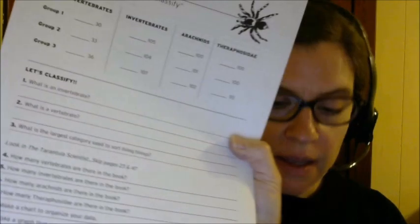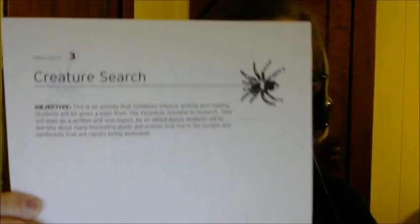There is a form for the children to fill out class information. It's really wonderful that activities are provided for us, and I'm very grateful to Cy Montgomery for doing that. The Creature Search activity has students do a written and oral report about a topic from the book, such as the animals or other animals that live in the jungle, and the rainforests which are being destroyed.